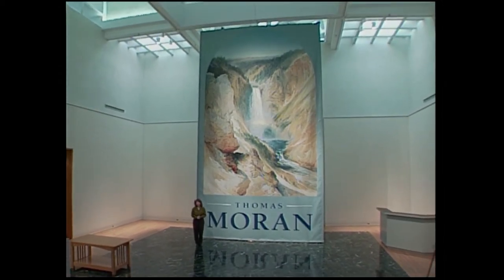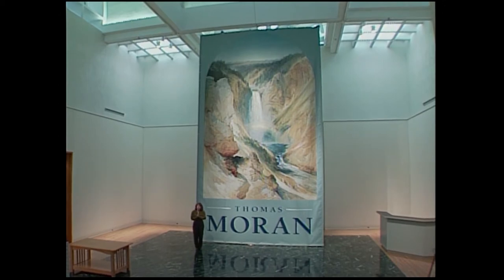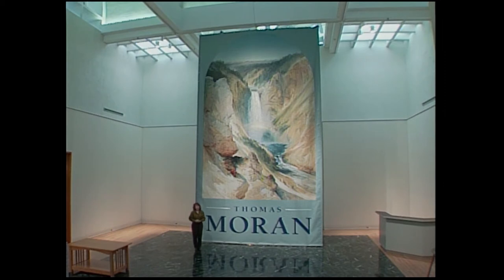Gilcrease has the largest collection of Thomas Moran artwork in the world, some of which you have probably never seen. And as you can see, they really know how to express themselves. So stay tuned.